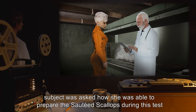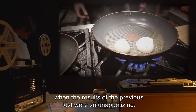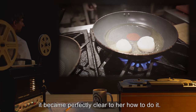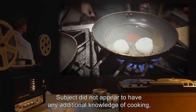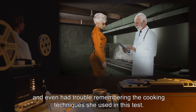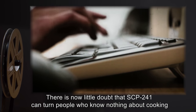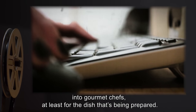During post-testing interviews, Subject was asked how she was able to prepare the sautéed scallops during this test, when the results of the previous test were so unappetizing. Subject stated that she did not know, only that once she started cooking the dish, it became perfectly clear to her how to do it. Subject did not appear to have any additional knowledge of cooking, and even had trouble remembering the cooking techniques she used in this test. Analysis: There is now little doubt that SCP-241 can turn people who know nothing about cooking into gourmet chefs, at least for the dish being prepared.